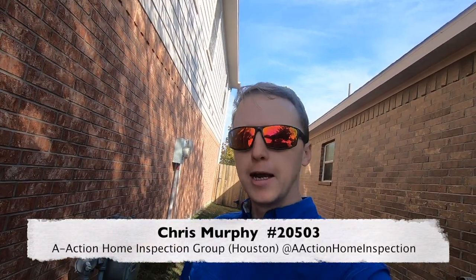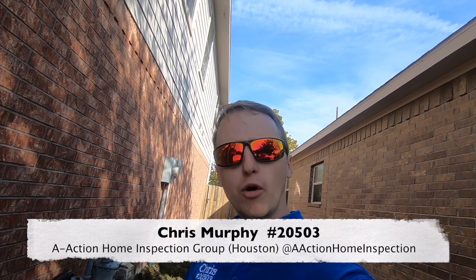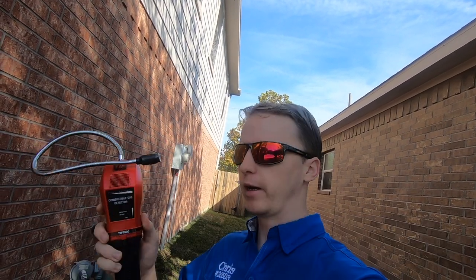Hi everyone, this is Chris with A-Action. Today I got a pretty good find. I'm going to show you how I found a gas leak with one of my gas leak detectors and why it made me go grab it.